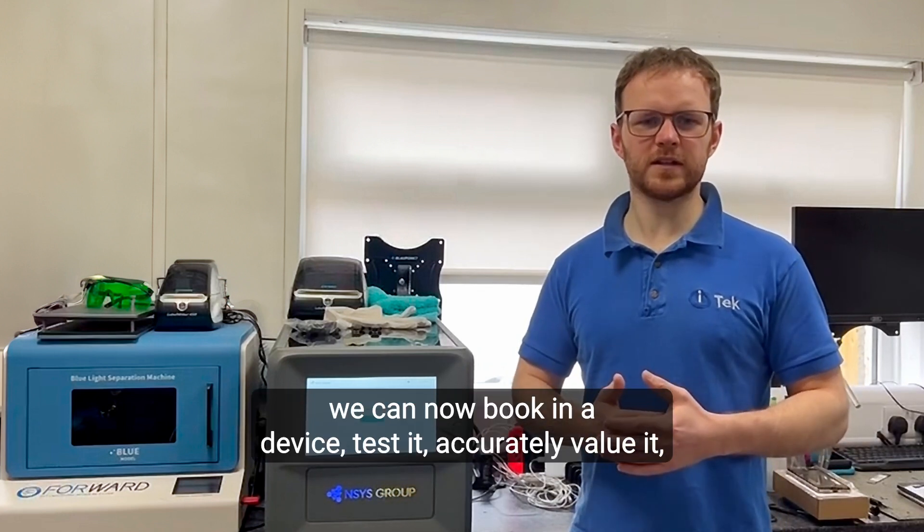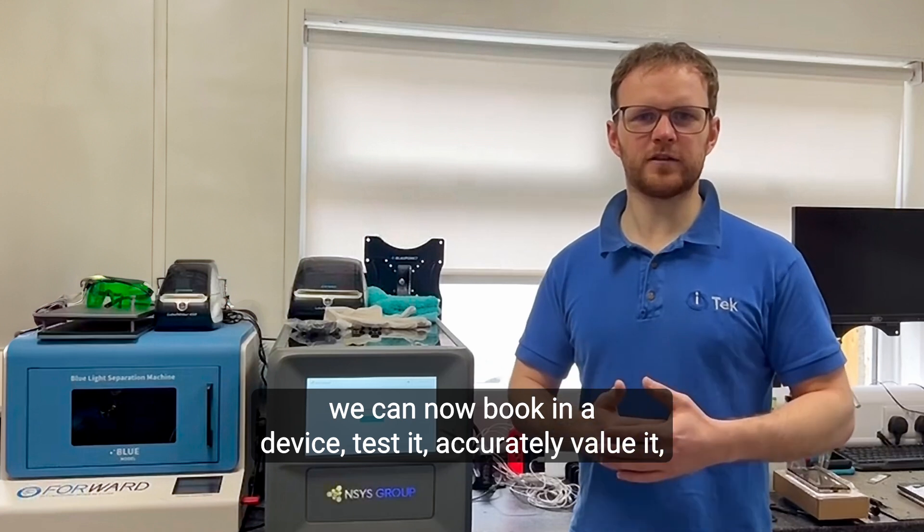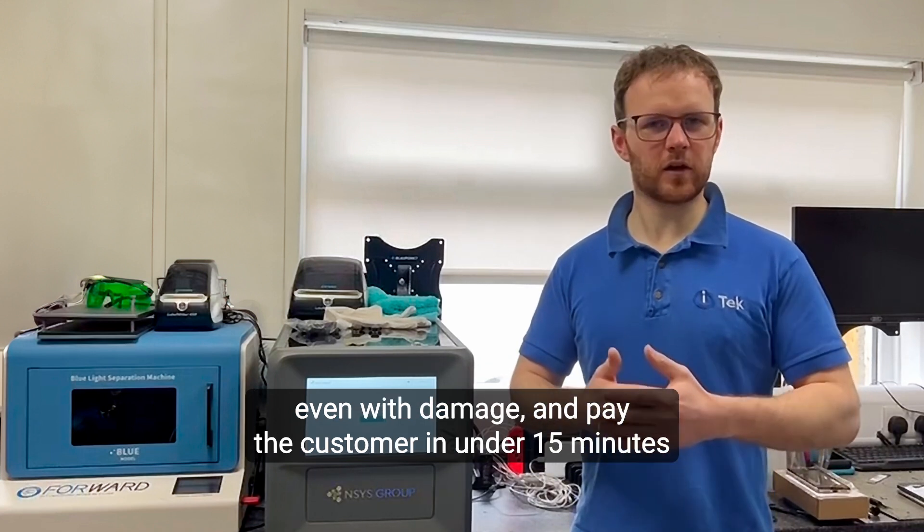We can now book in the device, test it, accurately value it even with damage, and pay the customer in under 15 minutes.